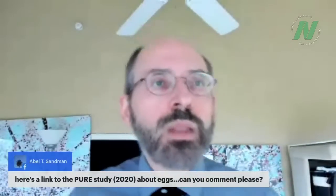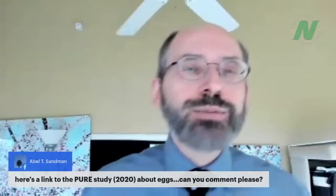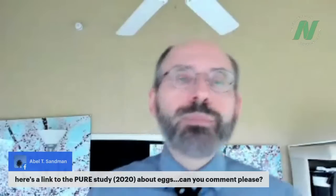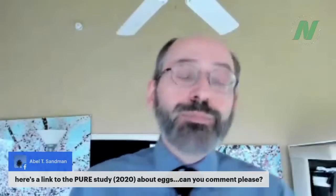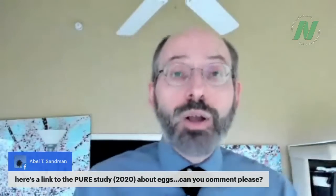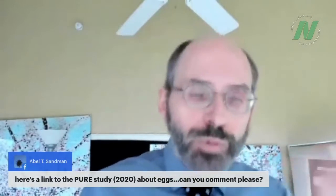Abel shared a link to the PURE study, an observational study looking at populations around the world. We don't need observational evidence anymore because we have interventional studies — people were actually randomized to eat eggs or not. Those studies show bad things happen when people eat eggs: their TMAO goes up, their LDL cholesterol goes up. That's why we want to minimize egg intake.